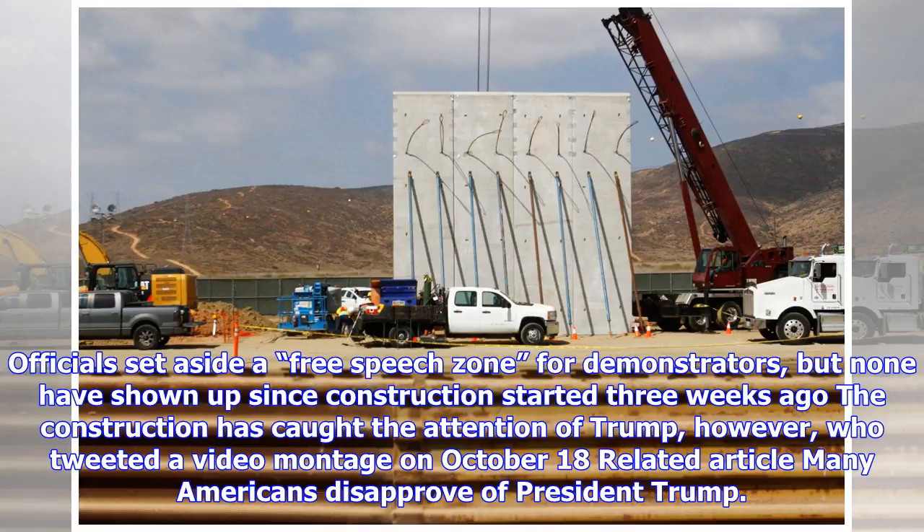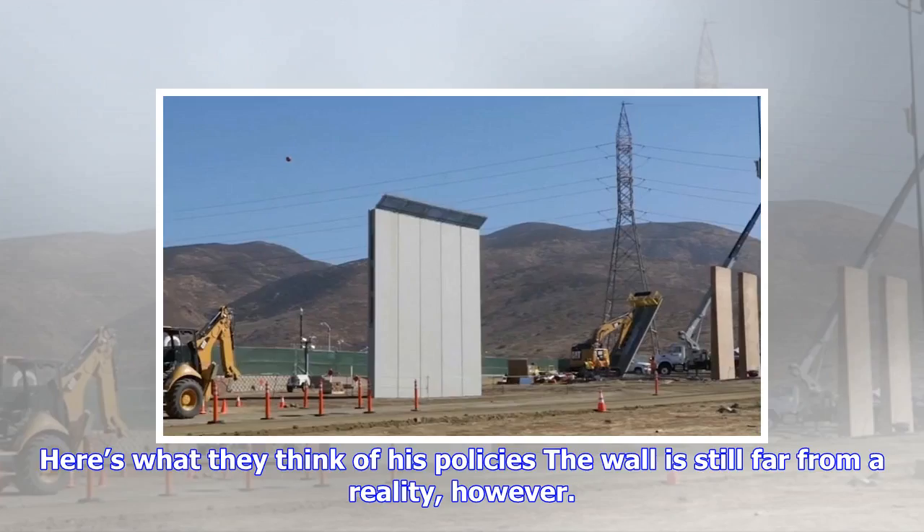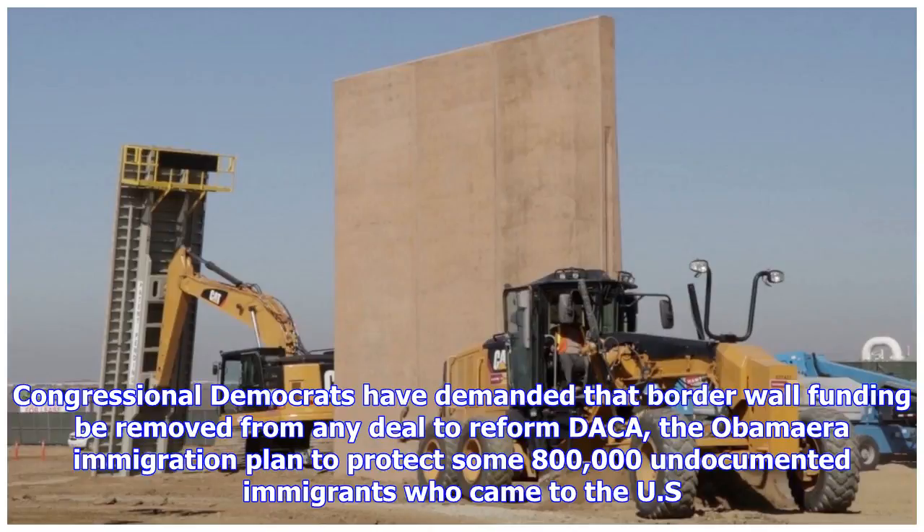Officials set aside a free speech zone for demonstrators, but none have shown up since construction started three weeks ago. The construction has caught the attention of Trump, who tweeted a video montage on October 18. The wall is still far from a reality, however.